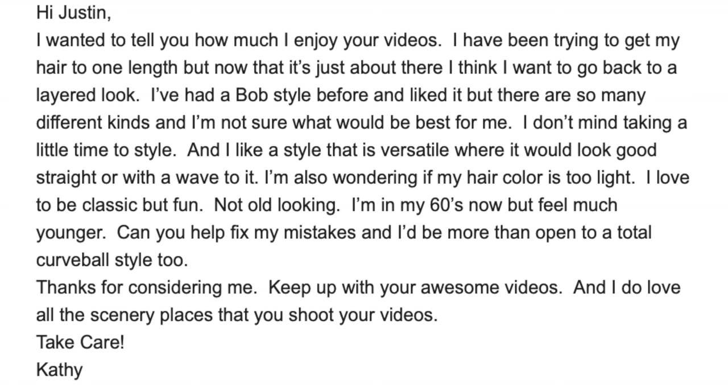'I've had a bob style before and liked it, but there are so many different kinds and I'm not sure what would be best. I don't mind taking a little time to style, and I like something versatile that looks good straight or with wave. I'm also wondering if my hair color is too light. I love to be classic but fun — not old looking. I'm in my 60s but feel much younger. I'd be open to a total curveball style too. Thanks, Kathy.'